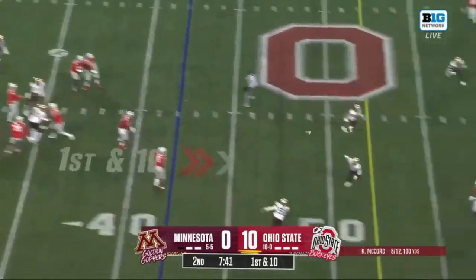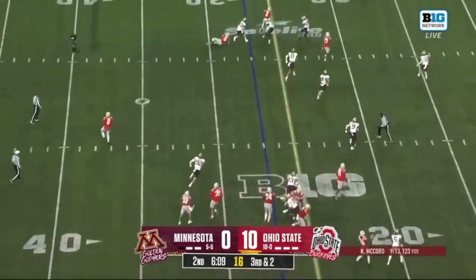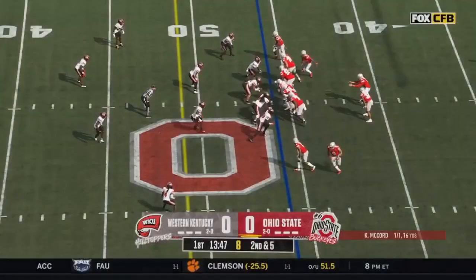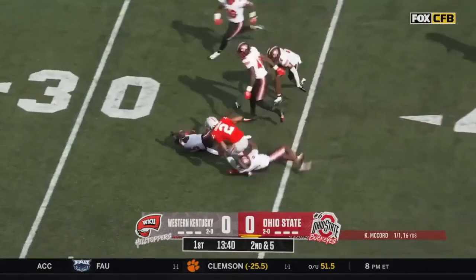McCord, pocket, throws open, caught! Abuka, with a flip to Abuka, passes it outside, inside the 10! First and goal, Ohio State! After the gain of five, it's McCord to flip it out wide, he's got Abuka — Emeka Abuka into space!